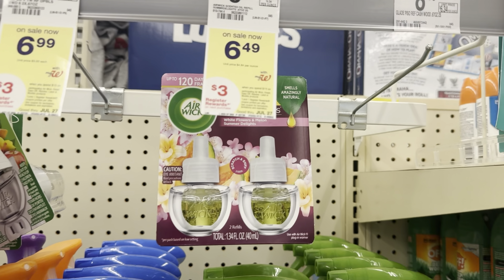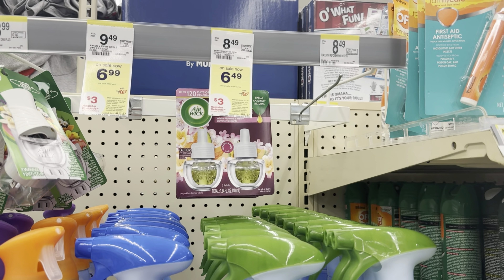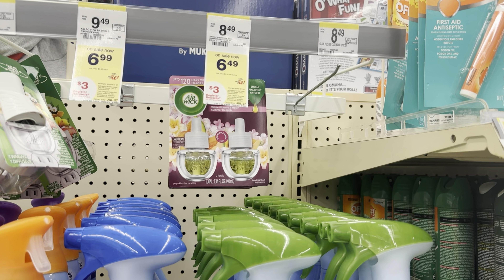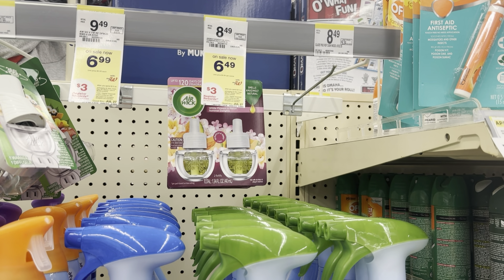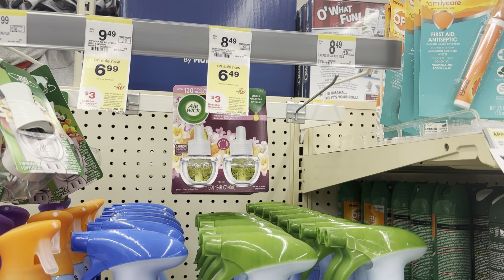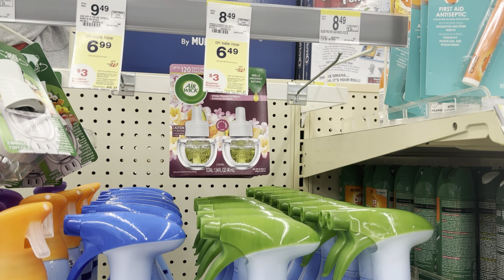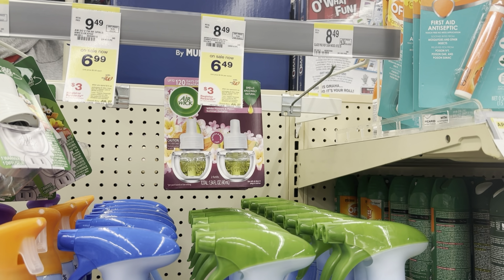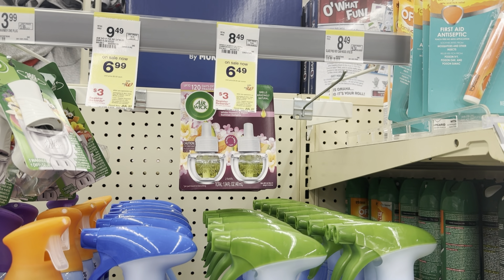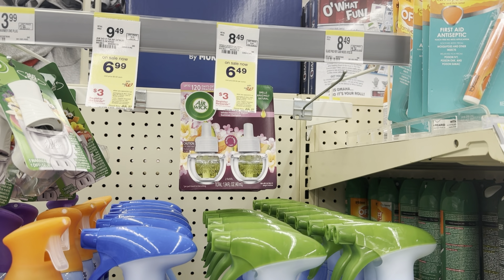Then I want to grab three of these Airwick refills. They are $6.49, and when you spend $15, you get a $3 register reward. Three of these would total $19.47. On Ibotta, we have $4 off each one — this Ibotta rebate is going to expire today, so if you want to do it here or even at CVS, you're going to have to run. I'm submitting to a separate Ibotta account, so I'll get $12 back and then earn a $3 register reward, making this $4.47 for all three.